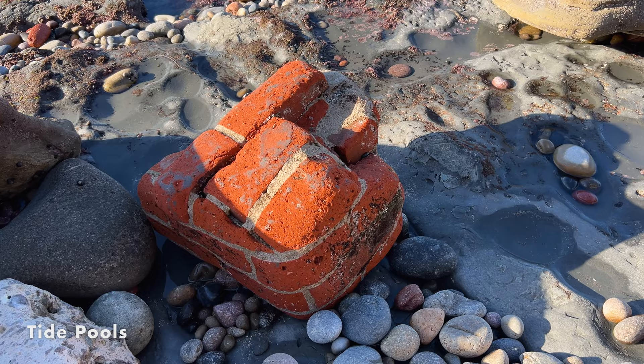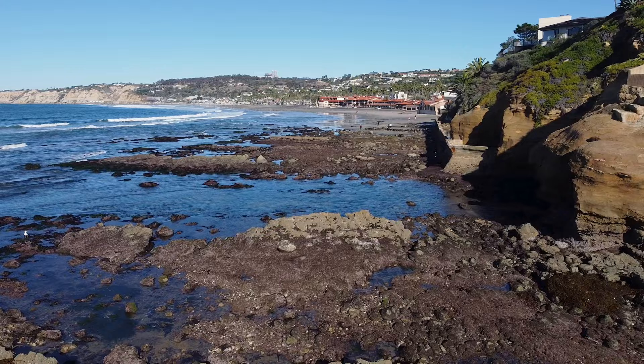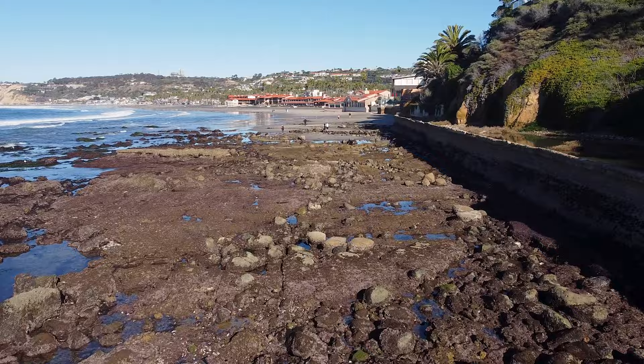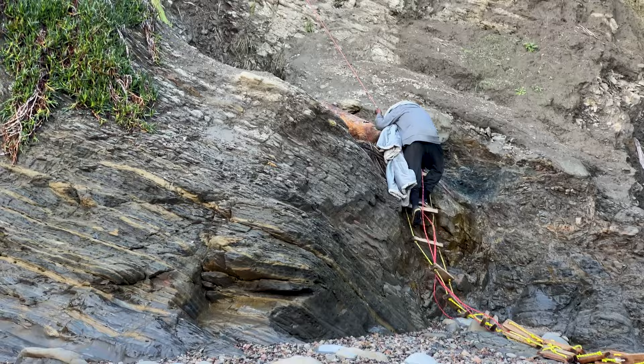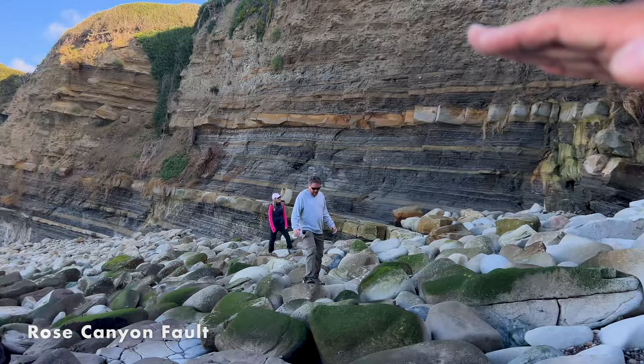From the Marine Room, it's about a half-mile walk to the La Jolla Caves, and you could easily spend a whole afternoon here. Eventually you get to the area at the bottom of the Coast Walk Bridge, which is also where the Rose Canyon Fault passes through La Jolla — you can tell by the two land masses that intersect here at different angles.